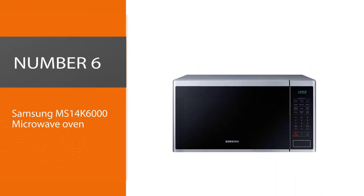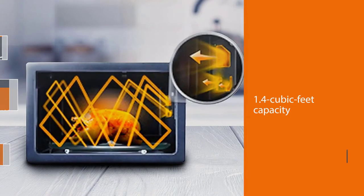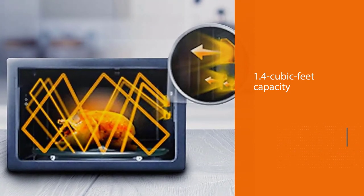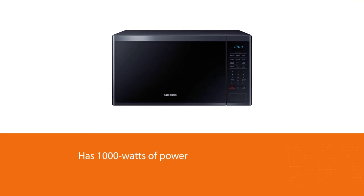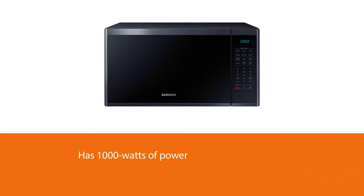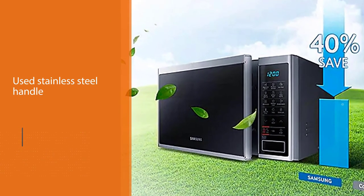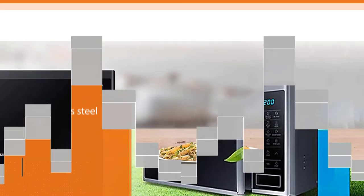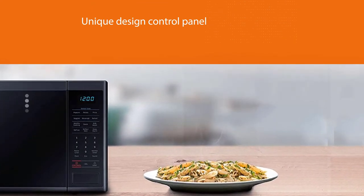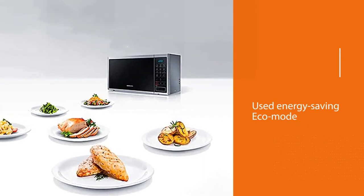Number 6: Samsung MS14K6000 Microwave Oven. If you want a smaller microwave that still offers plenty of power, then this 1.4 cubic feet, 1,000-watt option from Samsung is a great pick. Customers love the modern black color scheme and the brushed stainless steel handle. The design of the control panel is also unique because it combines digital controls with a metal dial. Online reviewers appreciate the unique LED display and say that one of the microwave's highlights is eco mode, which conserves energy. The ceramic enamel interior is designed to wipe clean easily and resist grease, oil, and scratches.